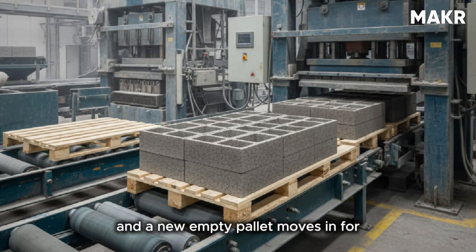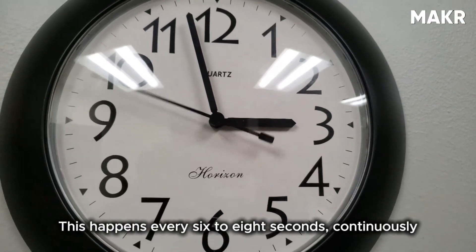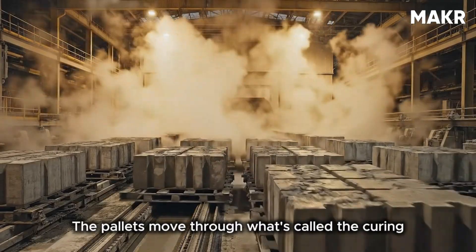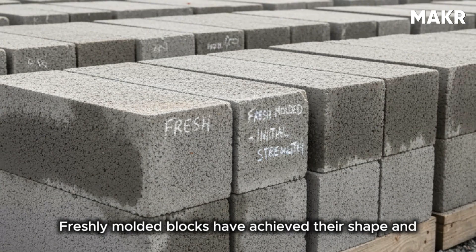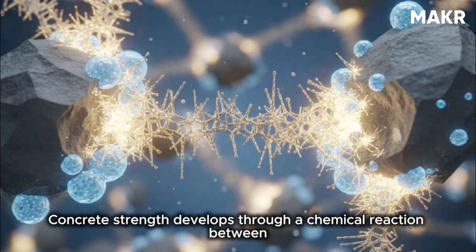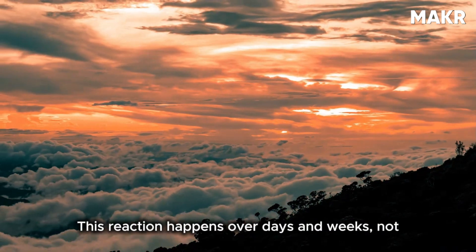The pallet with its twelve blocks moves out of the machine on a conveyor system, and a new empty pallet moves in for the next cycle. This happens every six to eight seconds, continuously, 24 hours per day in many facilities. The pallets move through what's called the curing area — and this is where time becomes the critical factor. Freshly molded blocks have achieved their shape and initial strength, but they haven't achieved their final compressive strength.